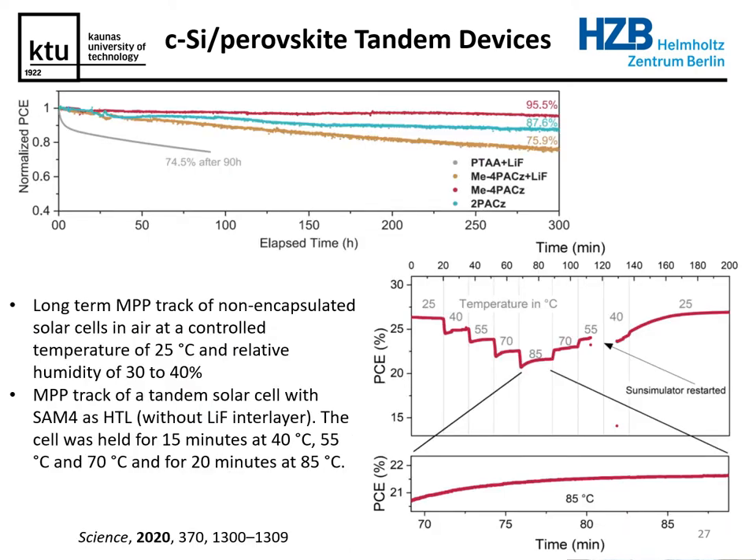We also performed initial stability testing. Looking at long-term maximum power point tracking — the red line — over more than 300 hours, the performance loss was less than five percent. We also did thermal testing: as we increased the temperature from 25°C to 85°C and back to 25°C, we did not observe any significant loss in device performance.